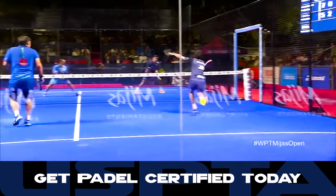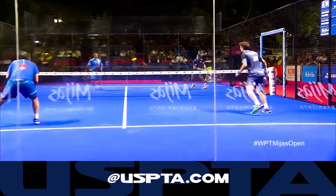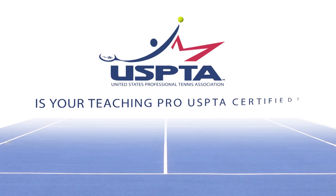Get Padel certified today. Learn more at USPTA.com. Is your teaching pro USPTA certified?